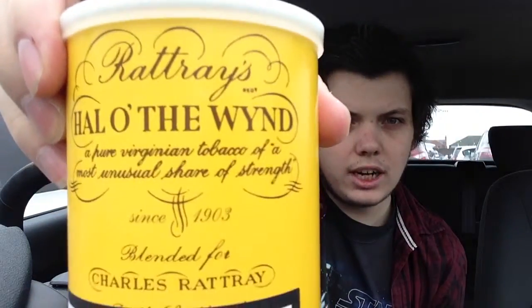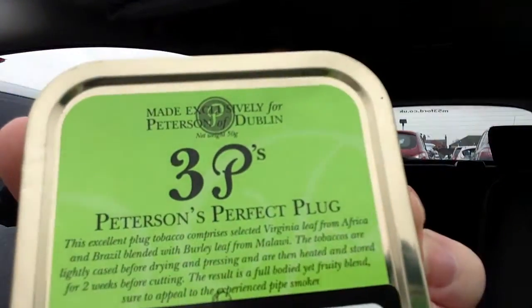I've got a shitload of tobacco, so I'll run through that. The first one is Rattray's Hallow the Wind. I basically wanted to get a good selection of different tobaccos, different styles of tobaccos, to test and see how they went. Next one is Peterson's Old Perfect Plug. So that's the second one.